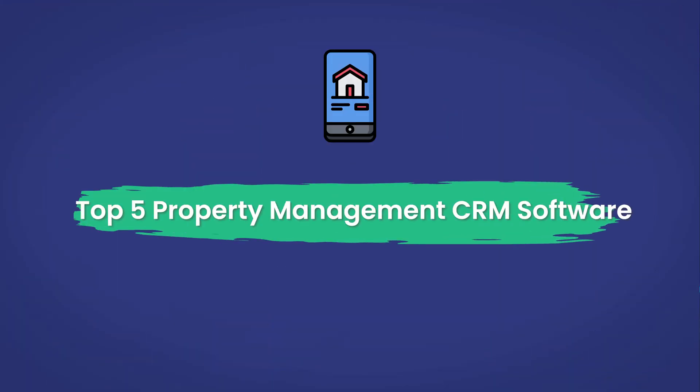Now let's dive into the top five property management CRM software on the market. As a disclaimer, I work for Doorloop, and this video was produced by Doorloop. Many enterprise-level CRM software tools keep their pricing under wraps, so it's essential to compare and research before making a decision.